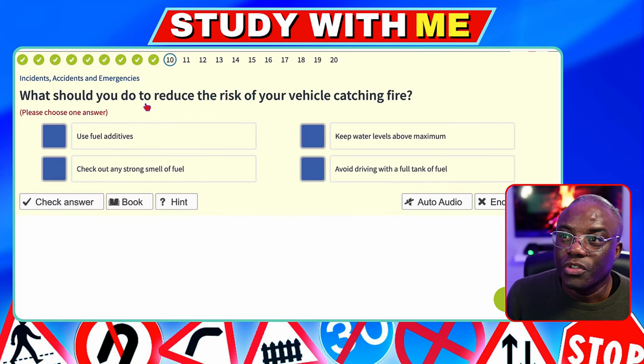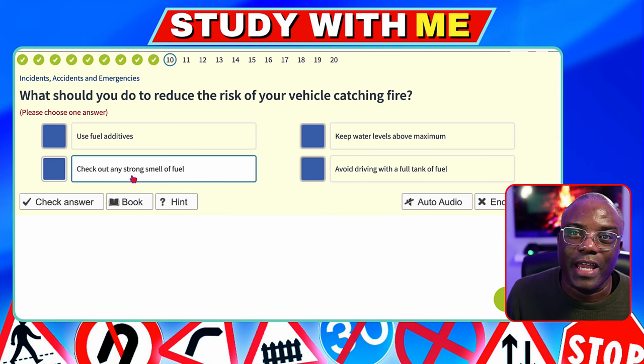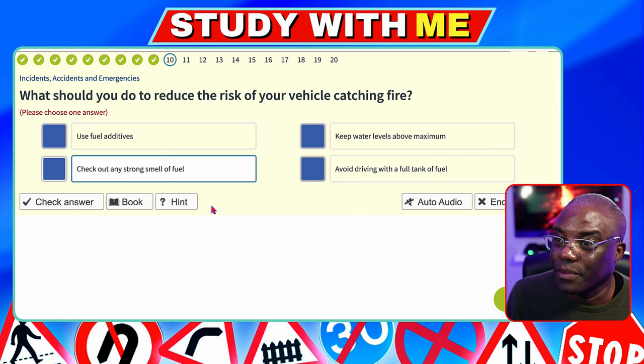What should you do to reduce the risk of your vehicle catching fire? Use fuel additives — no. Keep water levels above maximum — no. Check out any strong smell of fuel — that's the one. It's similar to at home: if you use gas, you check it out. So if you smell fuel — petrol or diesel — in your car, check it out. Avoid driving with a full tank of fuel — no.